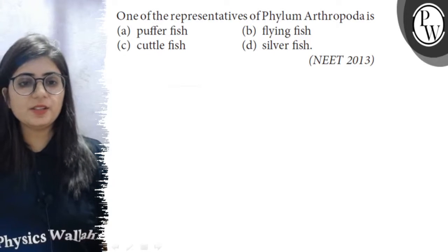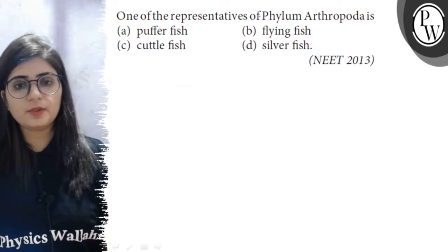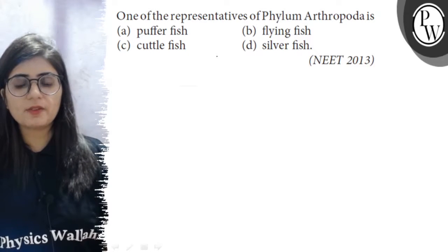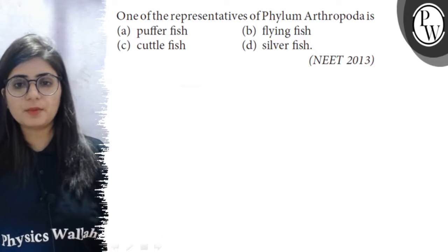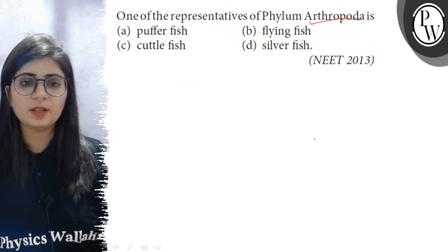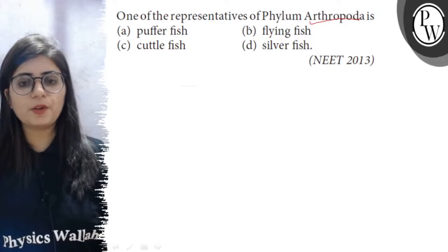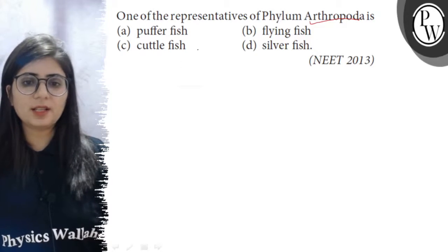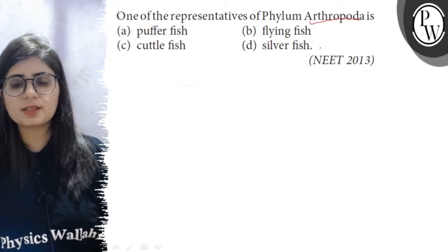Hello, Bacho. Let us see the question. One of the representatives of Phylum Arthropoda is — four options are given. We have to choose the name of that animal which belongs to the Phylum Arthropoda. Let us see the options here. Option A is Pufferfish, B is Flyingfish, C is Cuttlefish, and option D is Silverfish.